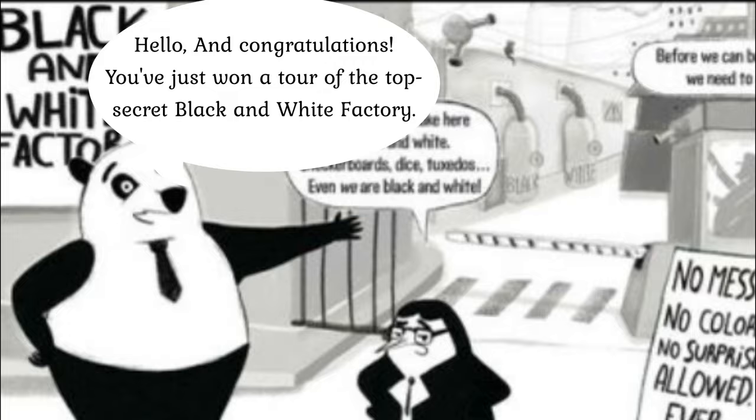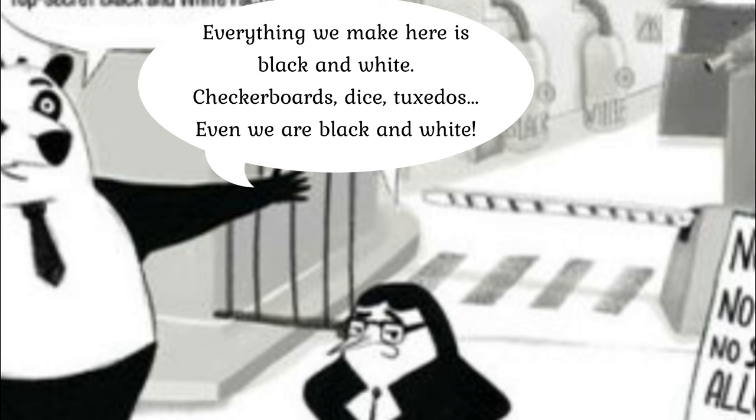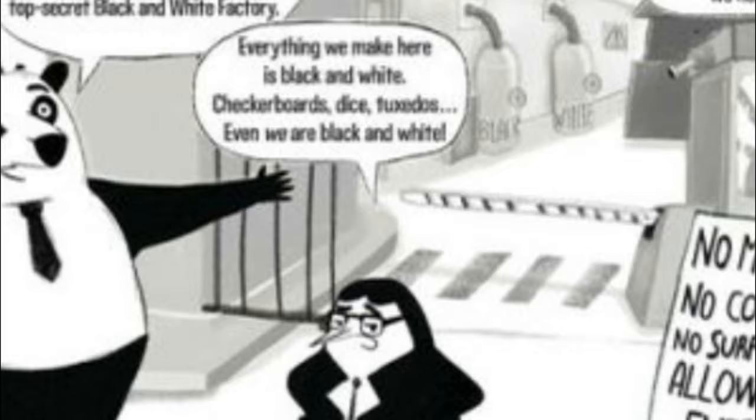Hello and congratulations, you've just won a tour of the Top Secret Black and White Factory. Everything we make here is black and white — checkboards, tuxedos — even we are black and white.